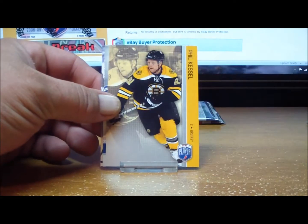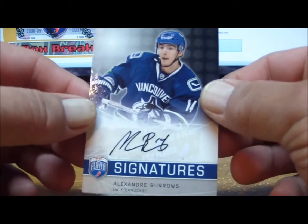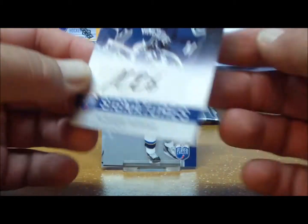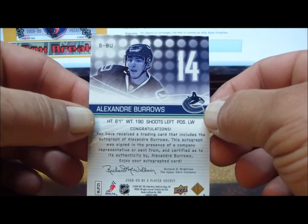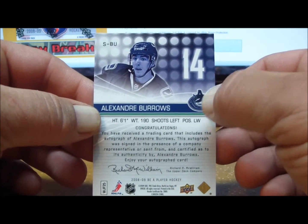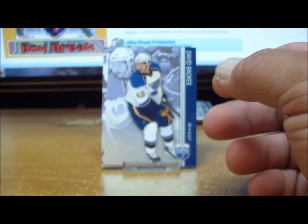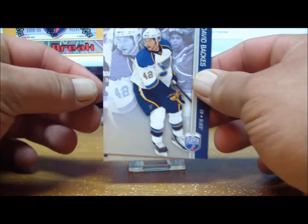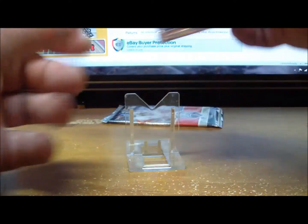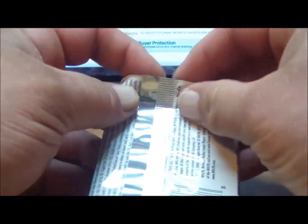Pack six: one base, two base, and for the Vancouver Canucks — Alexander Burroughs autograph. The Canucks go to chris stopper 29. Two base cards as well. Two packs left in this single box break.